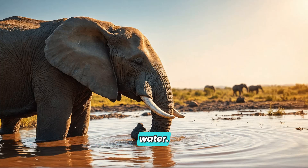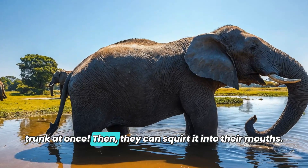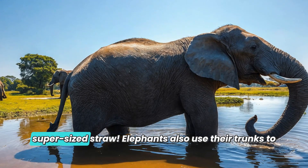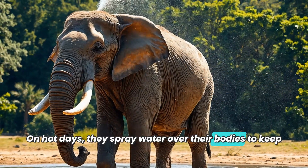One of the most important jobs of the trunk is to help elephants drink water. Elephants can suck up to two gallons of water into their trunk at once, then squirt it into their mouths. Imagine being so big that you can drink water like a supersized straw! Elephants also use their trunks to cool off on hot days by spraying water over their bodies.